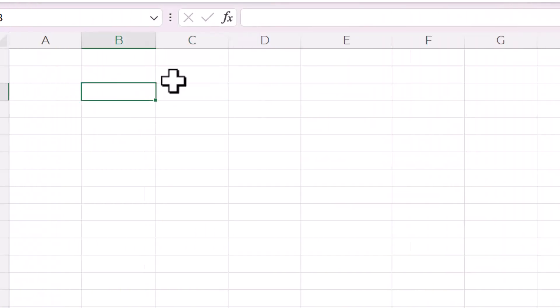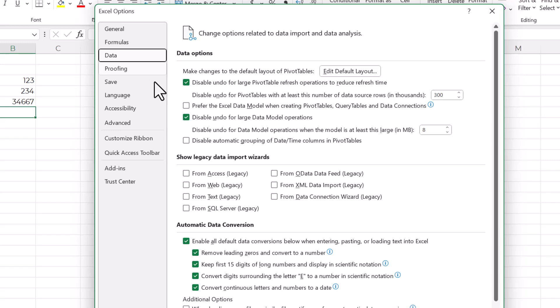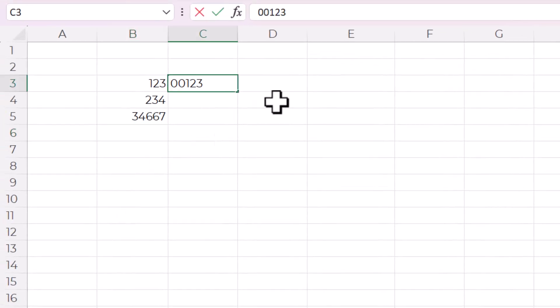We all know that Excel loves to do things automatically that can drive us nuts — for example, removing leading zeros from a number. Well, with this new feature, you have the power to prevent that annoying data conversion. Currently, if you type zeros in front of a number, those zeros disappear because Excel thinks it's a number. To fix that, go to File, then Options, then click on the Data tab and go down to the Automatic Data Conversion section. Here are all the different ways you can enable or disable automatic data conversions. Uncheck the first one — Remove Leading Zeros and Convert to a Number — and now if you type in those same numbers, the leading zeros remain.